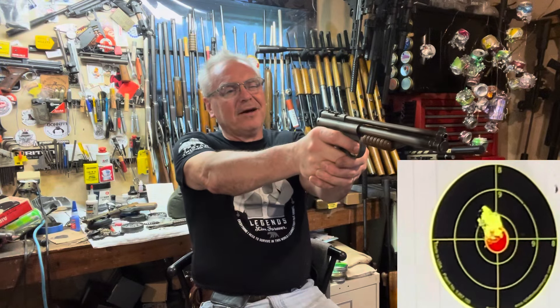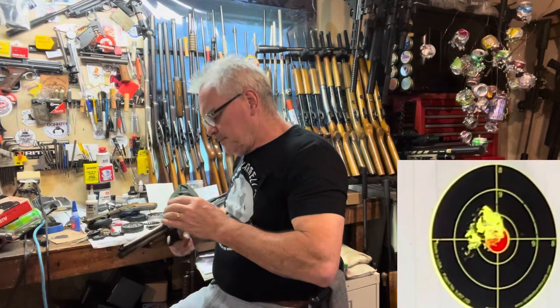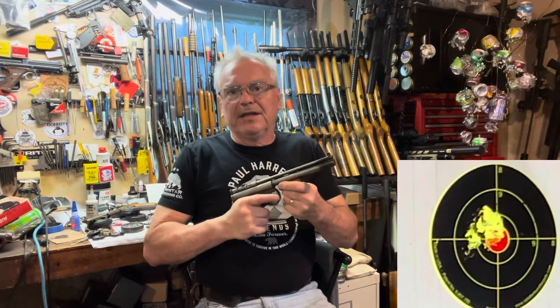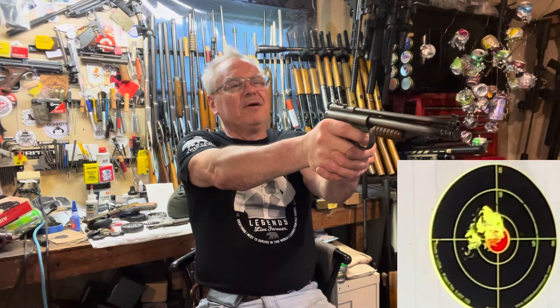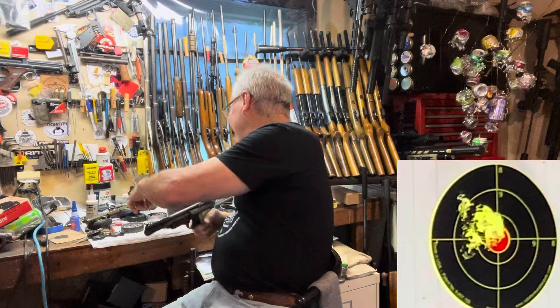From what I could find about these they'll go up to eight pumps, but they seem to like six pumps the best. And like their big brothers, the Benjamin and Sheridan rifles of this era, they get very tough to pump up — that little bitty pump arm is pretty hard to move around. Oh, pulled that one a little off to the left. All right, one more.